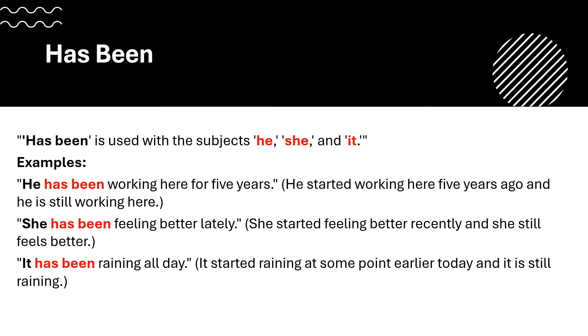Has been is used with the subjects he, she and it. For example: He has been working here for five years — he started working here five years ago and is still working here. She has been feeling better lately — she started feeling better recently and still feels better. It has been raining all day — it started raining earlier today and is still raining.